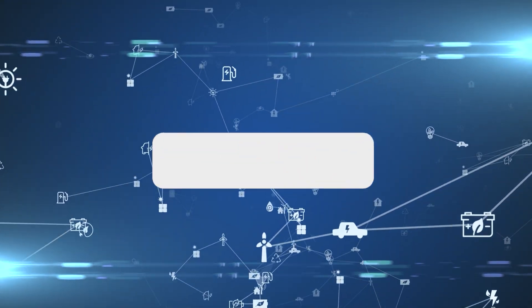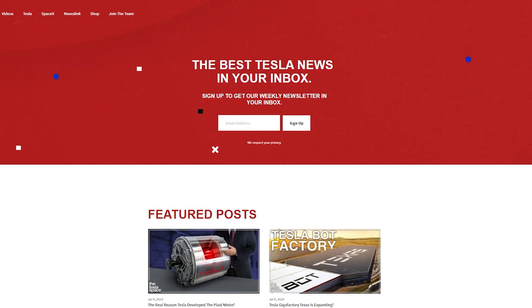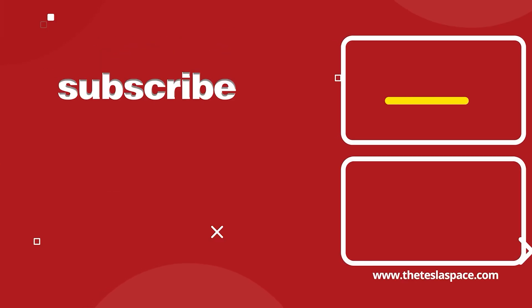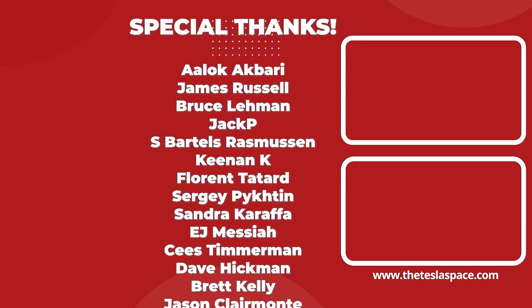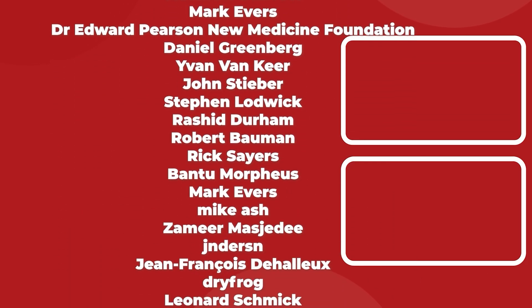Don't forget to give this video a thumbs up if you liked it — that is so important for getting our content out to more people. If you enjoy the content, then you'd probably also enjoy our weekly newsletter, so sign up with the link down below at theteslaspace.com. A huge thank you to all of our Patreon supporters. You help us make the best content we can, and we really appreciate it. Thanks for watching and we'll see you in the next one.